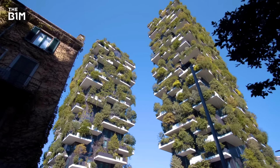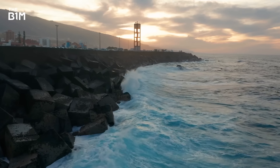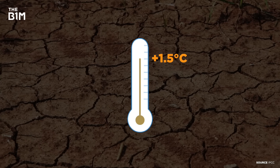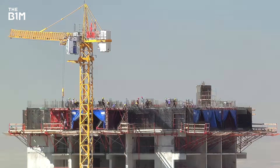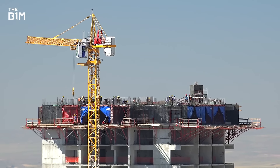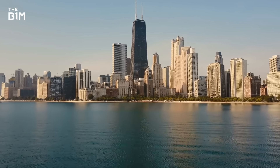Our built world is critical in combating the effects of climate change too. Some of those effects are now inevitable, as global temperatures are predicted to rise by 1.5 degrees Celsius, regardless of the many actions being taken. Construction can help build a more sustainable world and protect us from the impacts of our changing climate. And America's Windy City is just one place deploying defences.